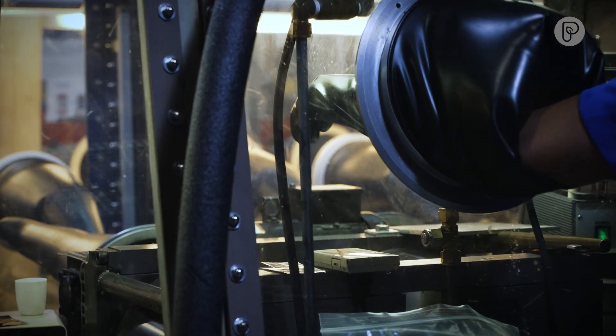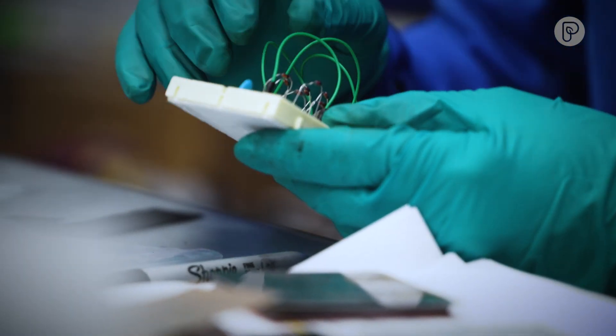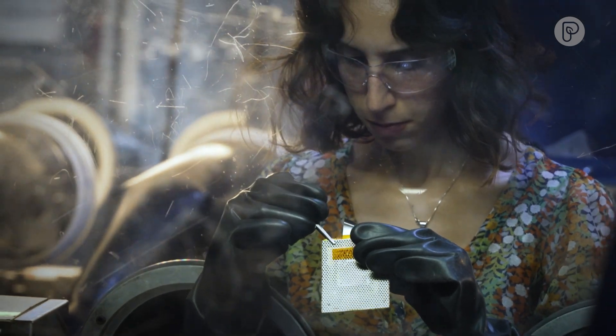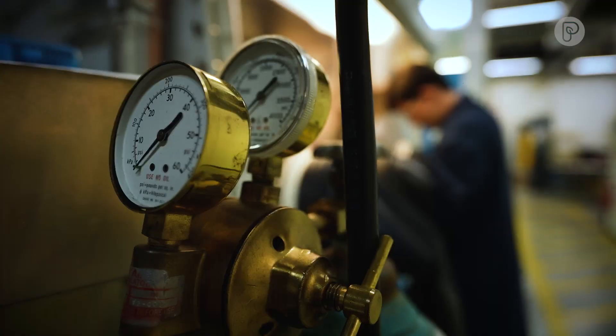My company is probably the only company in the world that has a really true solid state battery that is scalable. Lithium ion has improved over the years, but we're still about twice the energy of lithium ion. It's been literally over 20 years of work to get to this point.